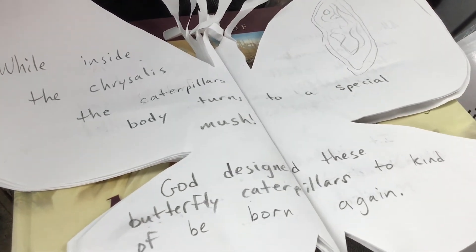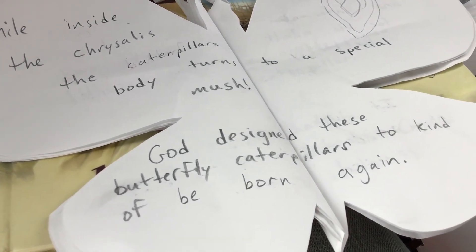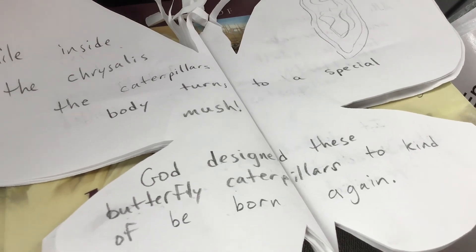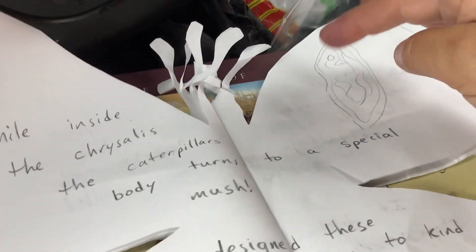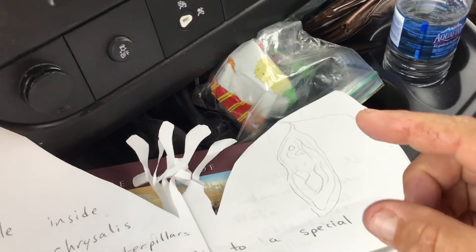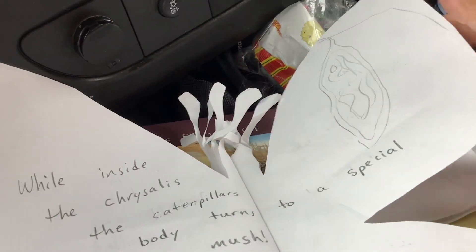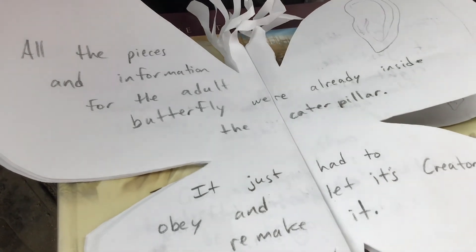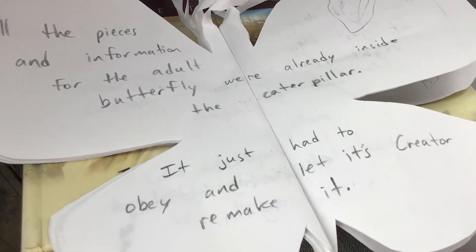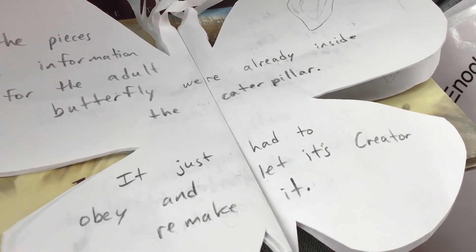While inside the chrysalis, the caterpillar's body turns to a special mush. God designed these butterfly caterpillars to kind of be born again. They were in an egg, then formed a caterpillar, then go back into almost like an egg, and their body actually liquefies. God designed these butterflies to totally transform — He designed every part of it. That can't happen by accident. All the pieces and information for the adult butterfly were already inside the caterpillar in their DNA. It just had to obey and let its creator remake it.